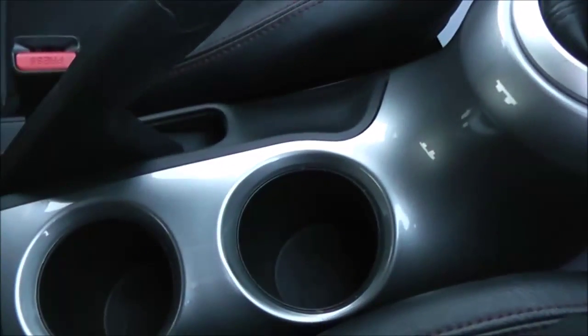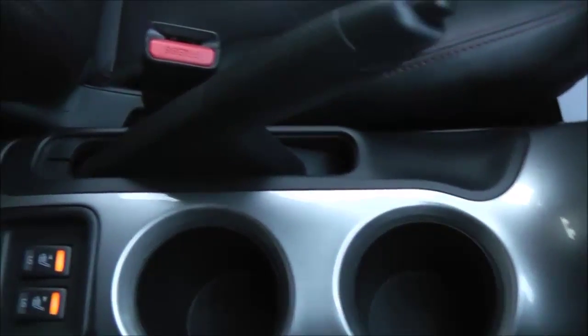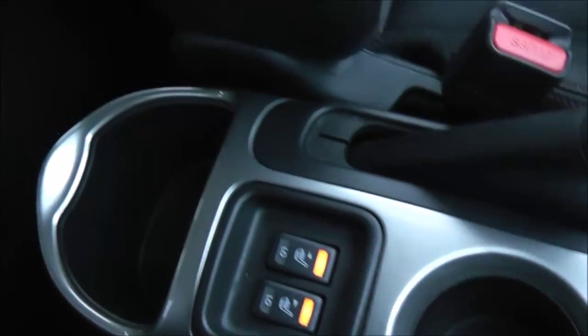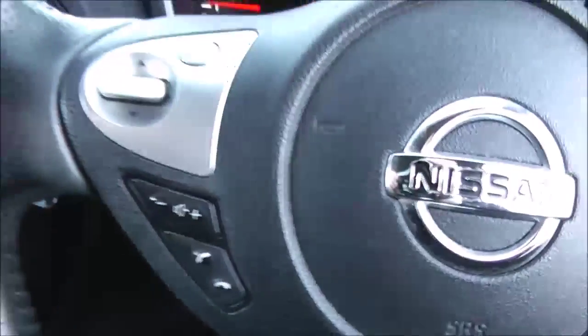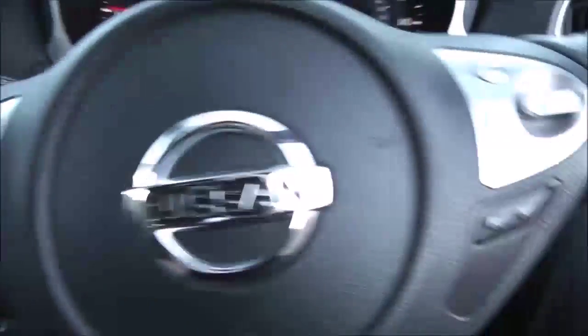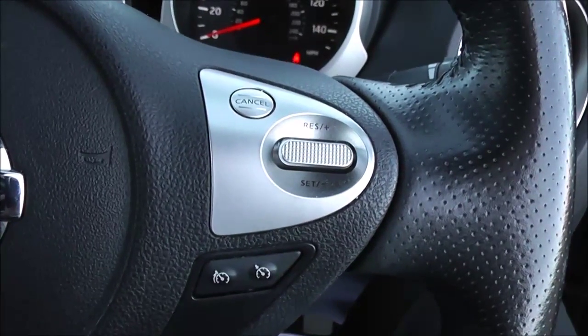Coming further down the centre console, you have space for two cup holders in between the two front seats, just behind which you have the buttons for the electrically heated front seats, and behind that an additional storage pocket. On the left side of the steering wheel you have the Bluetooth phone connectivity controls and volume options, and on the right hand side you have the speed limiter and cruise control.